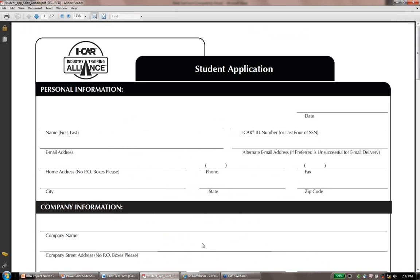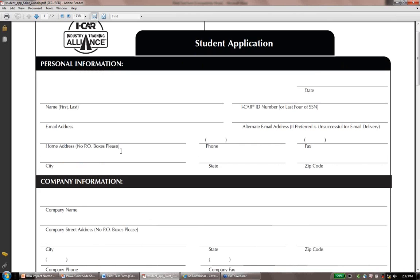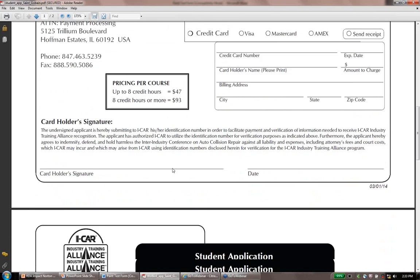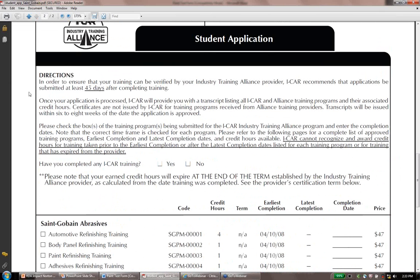There's an application on their website and also on our website, NortonAutomotive.com. The same information from the test — name, address, and all those things — is needed by ICAR. Our training is free, but ICAR has a fee for getting your credit: $47 for classes up to eight hours, and $93 for classes more than eight hours. They want you to wait 45 days from today to submit the application, because we're not the only ones sending ICAR test scores — all the paint companies do it, some competitors do it. If you jump the gun, you can put in a pending report.